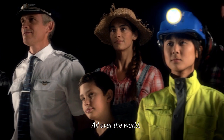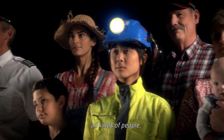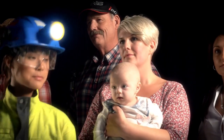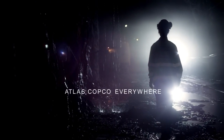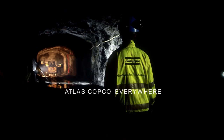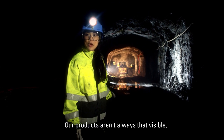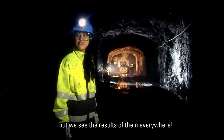All over the world, all kinds of people depend on Atlas Copco's innovations. Our products aren't always that visible, but we see the result of them everywhere.